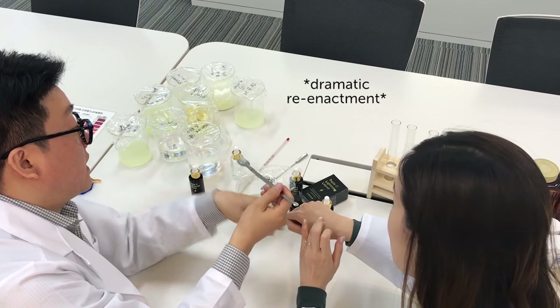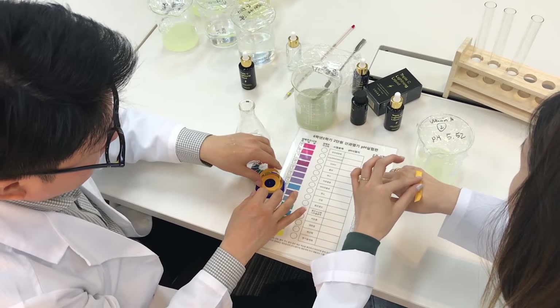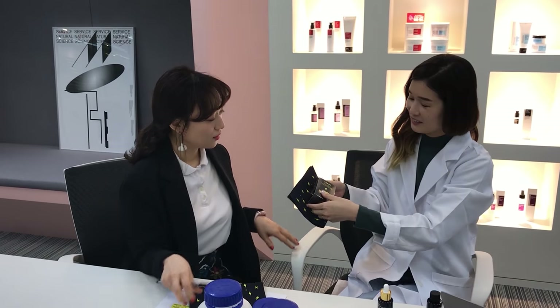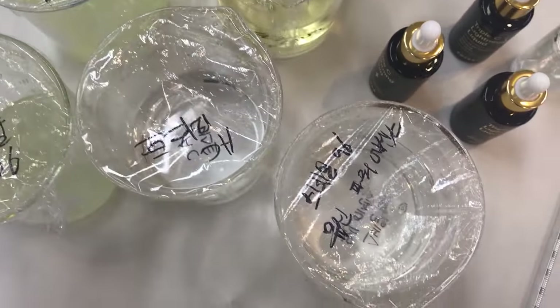Another cool aspect about this vitamin C serum is that we're going to be making it in small batches. The key to having a really effective vitamin C serum is that it has to be fresh, especially when it's pure vitamin C. So Mr. Jun and I are on the same page — we're going to make sure that all the vitamin C serum that comes through this bottle is fresh. We're not going to make a lot at a time; it's going to be very, very small quantities.